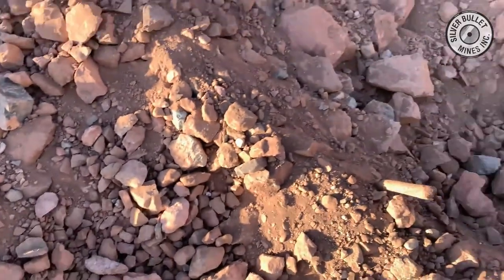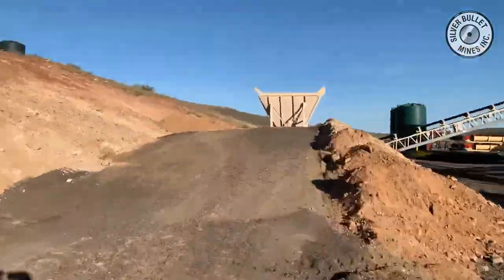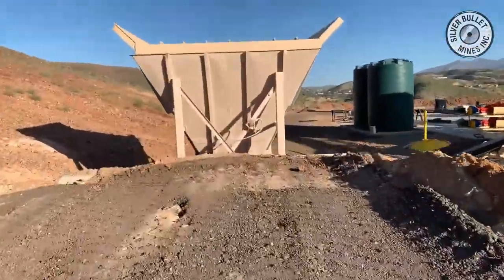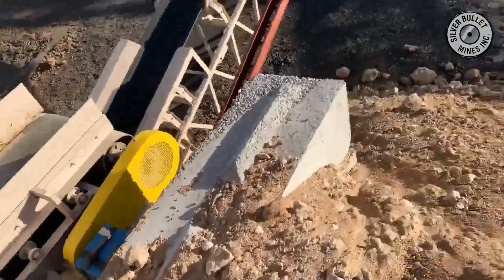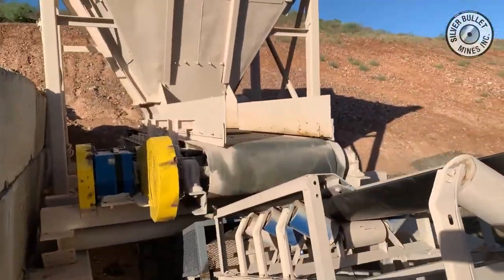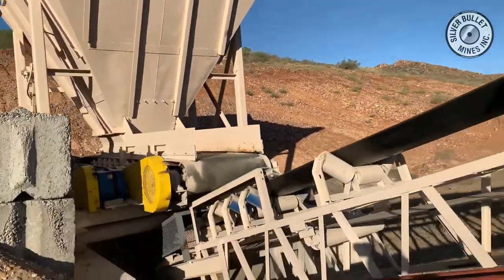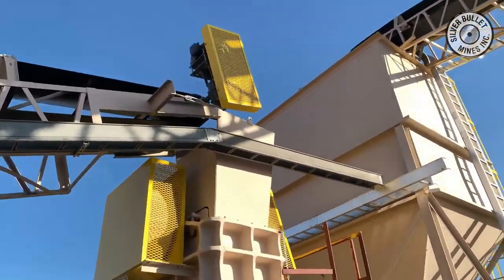The material is then loaded in our front end loader and taken up and dumped into a coarse ore bin. The coarse ore bin is designed to meter the feed to the jaw crusher and remove any of the oversized material. The material is then fed by a belt up to the jaw crusher where it is crushed down to minus three inch — in other words everything less than three inch.